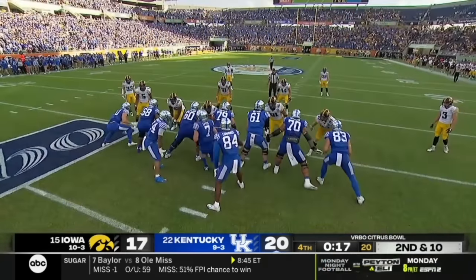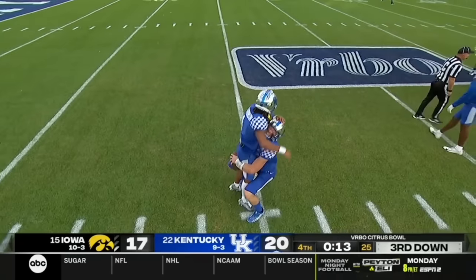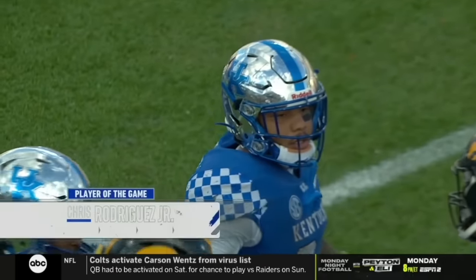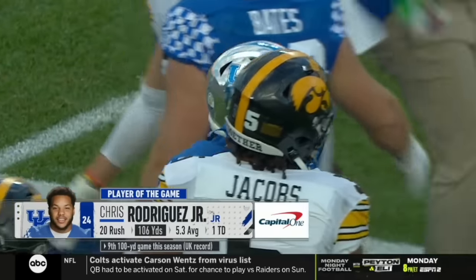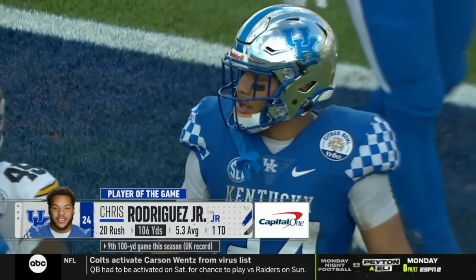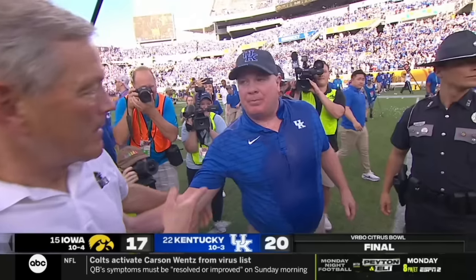Out there on the last drive of the season to try to win a game. But it's Kentucky, as Will Levis takes a knee, that wins it. For the second time in four years, it's ten victories for the Wildcats. And Chris Rodriguez, the Capital One player of the game, with his ninth 100-yard game this season.